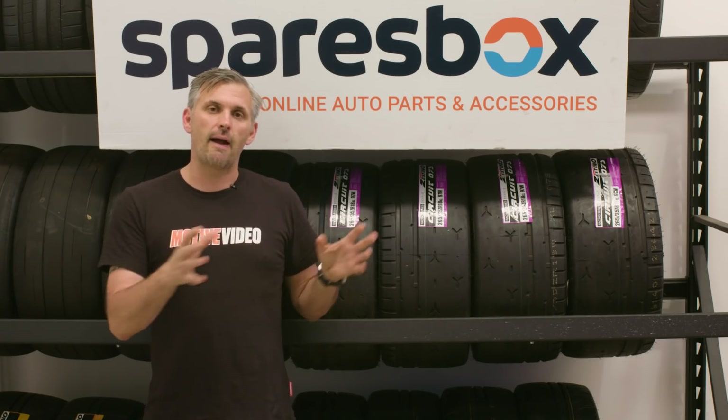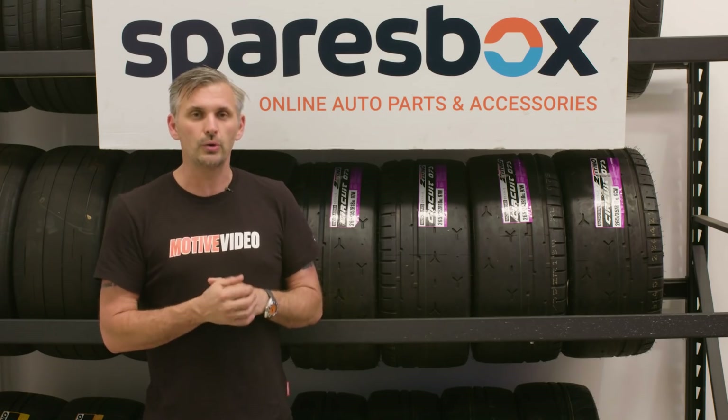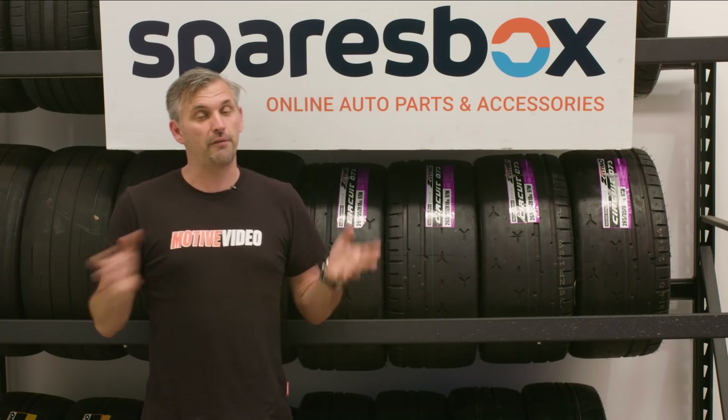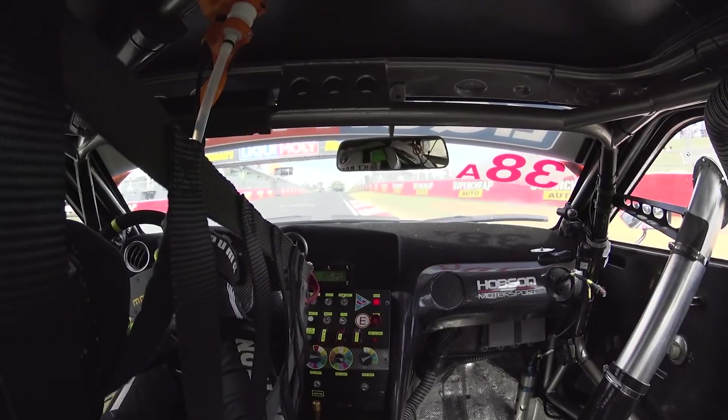We had originally planned to put the car into race trim around a month before World Time Attack 2022, as we finalise our development to campaign that event. But things change, thanks to our friends at SparesBox, who are one of the major sponsors for Challenge Bathurst coming up very shortly. Now, if you're into cars in Australia, you've heard of Bathurst and you've heard of Mount Panorama, which has one of the world's greatest racetracks carved into the side of it.